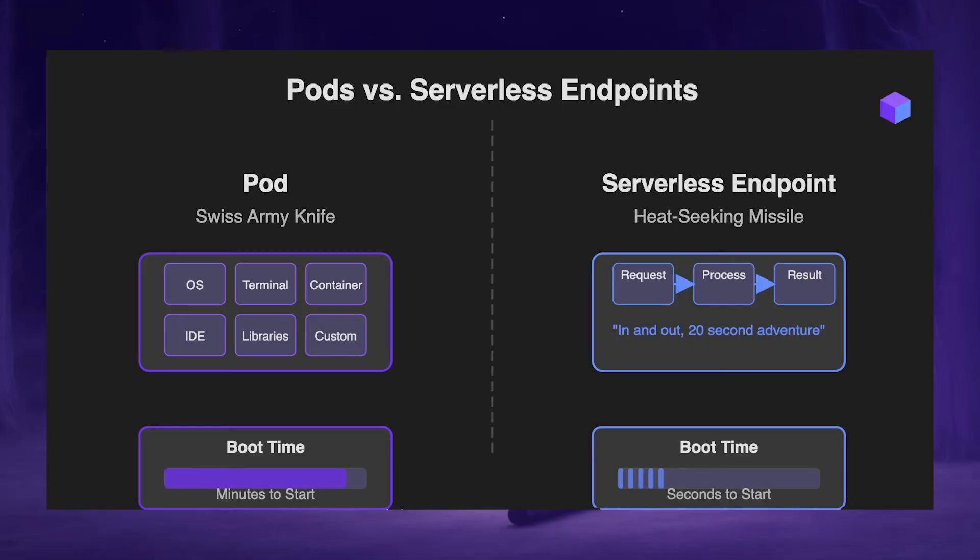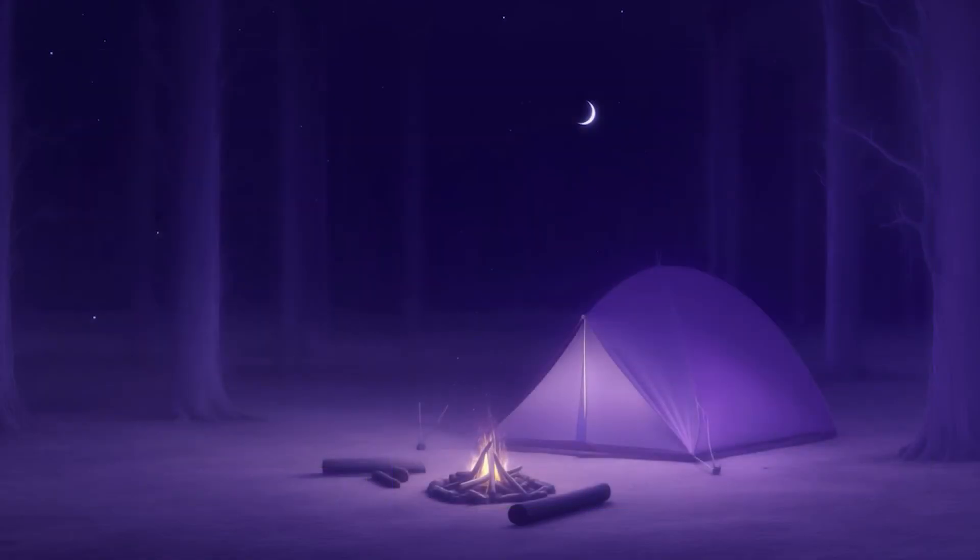If a pod is a multi-tool that can accomplish anything, then a serverless endpoint is like a heat-seeking missile — fire and forget. So to be clear, there's a bit more technical lifting to do with serverless, but hang tight, we'll get through it.